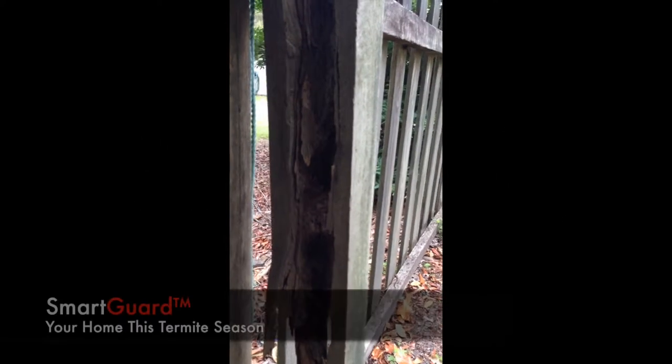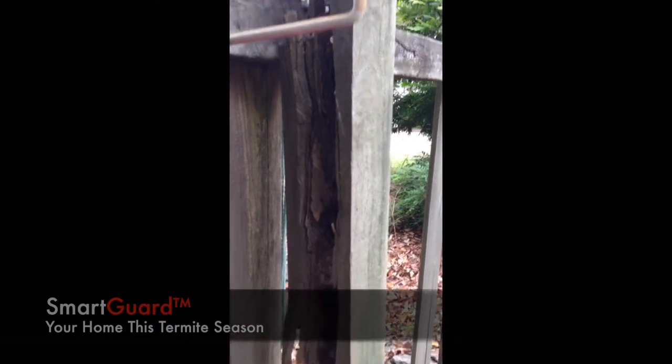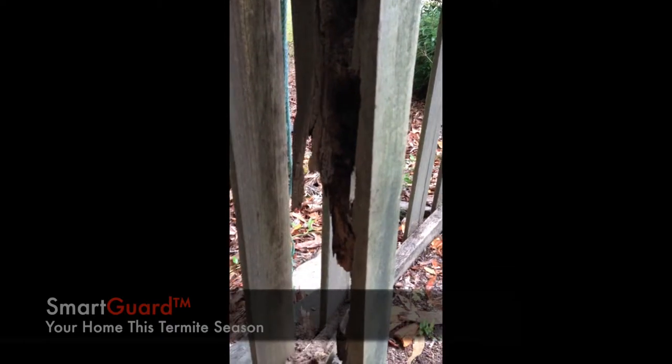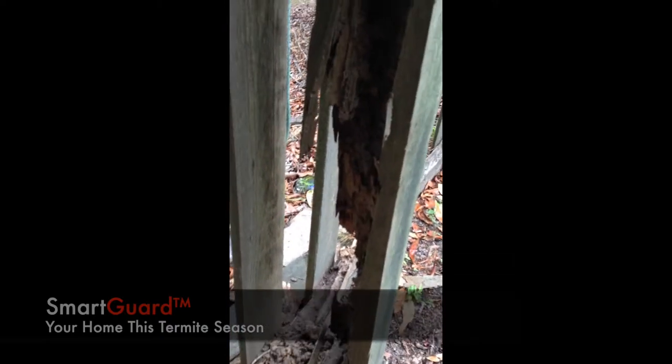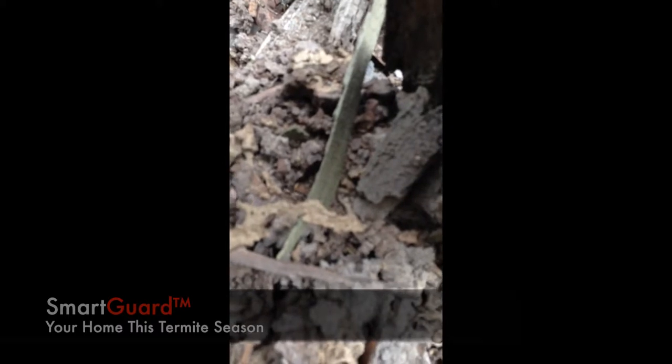Here we've got a treated timber post with the typical green colouring from the treatment. If you look down, you'll see it's been totally eaten away right the way down. Coming in a bit closer, you can start to see the nest in there, or termite mudding, and towards the bottom you'll see some live termites walking around.